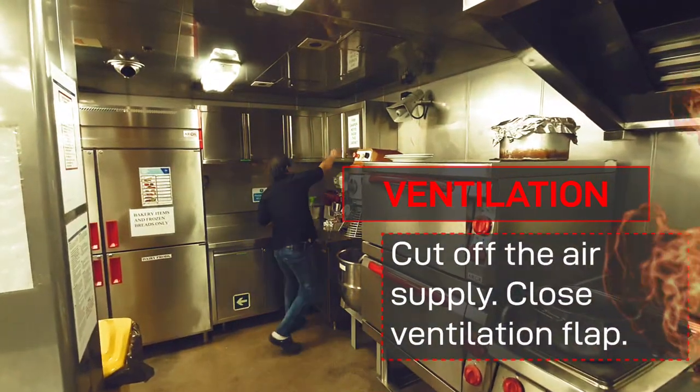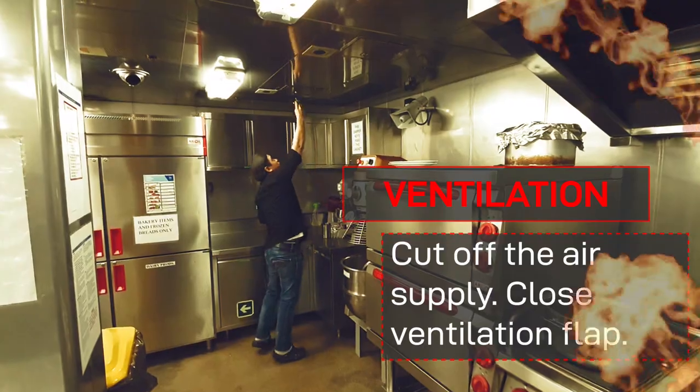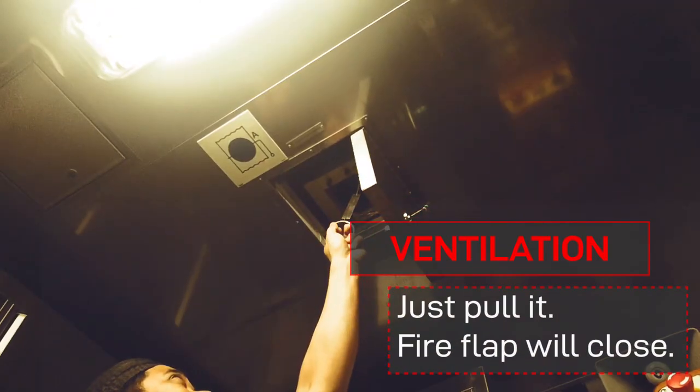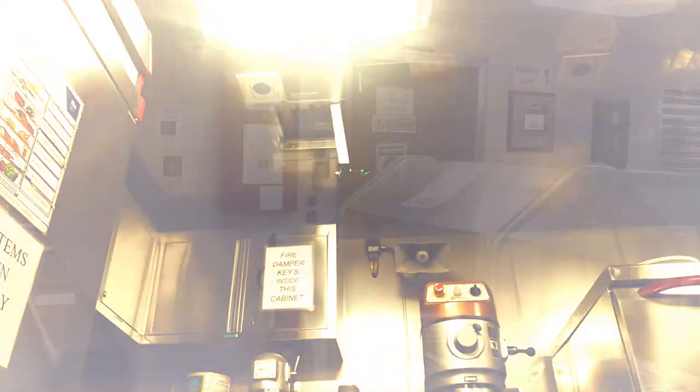Cut off the air supply by closing the ventilation flap. Just pull it and the fire flapper closes, blocking the air intake.